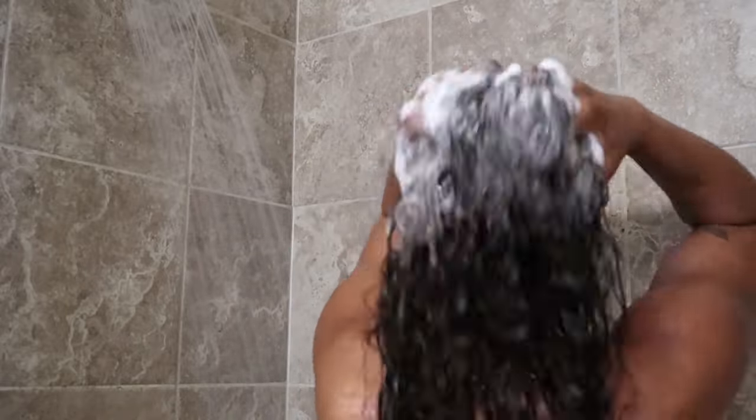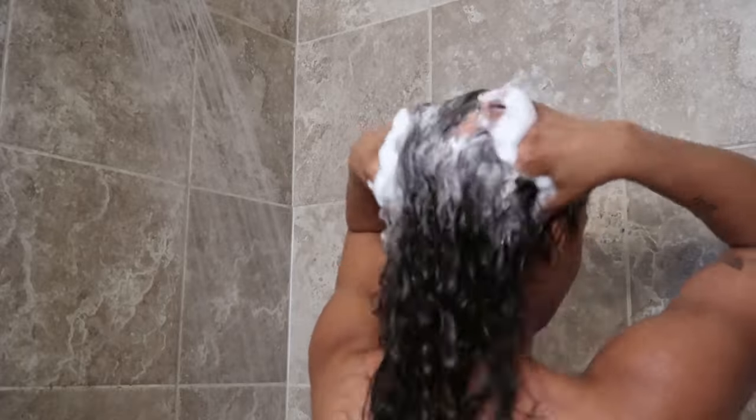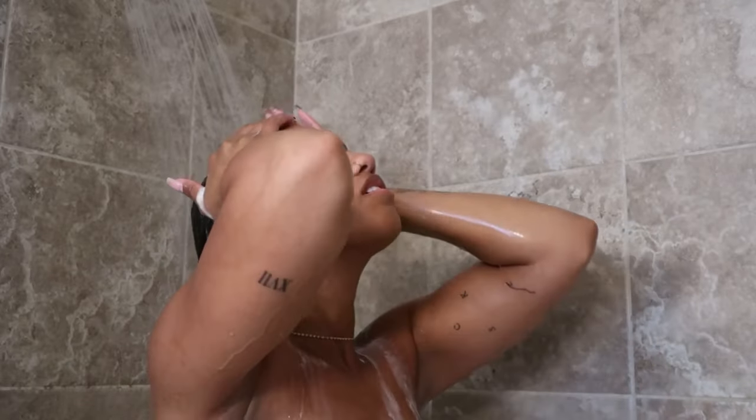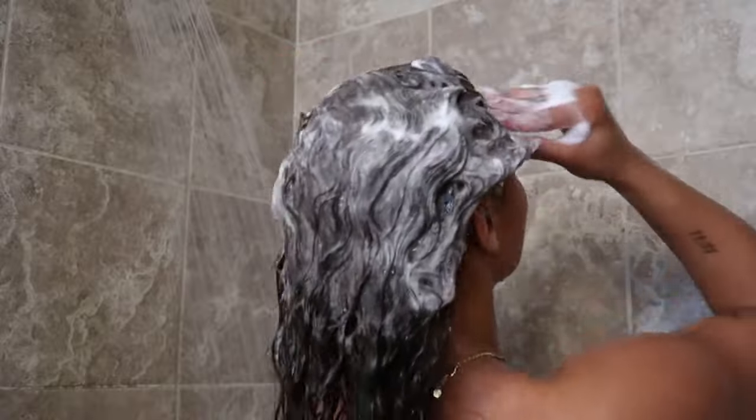Going in with the Mielle Rosemary Mint strengthening shampoo. I have to smell everything and this smelled so good — it smells minty and then kind of like herbs, in a good way. I was actually obsessed with the way it felt on my scalp; it felt very cleansing and was working really well with my hair while cleaning my scalp at the same time. That could be that minty feeling but the product overall was really good.